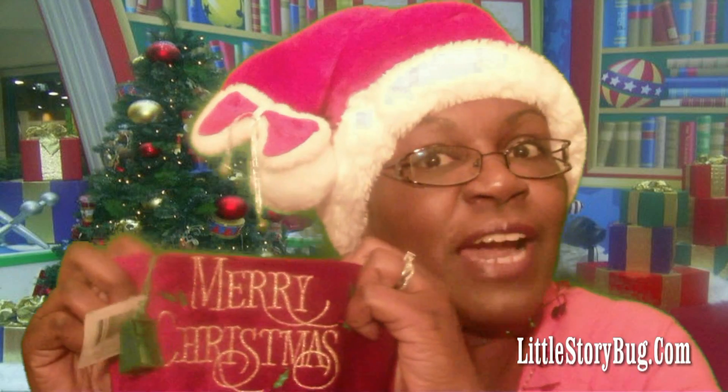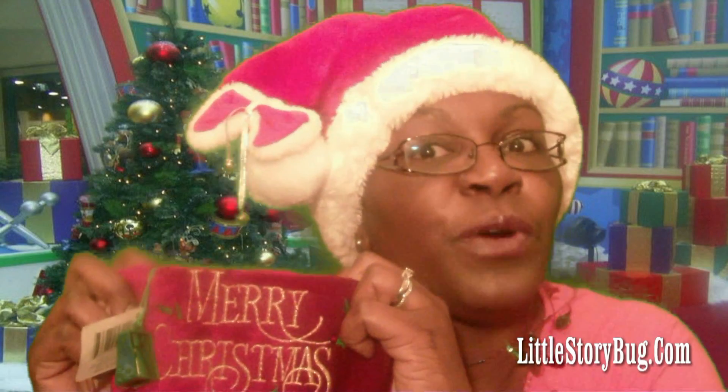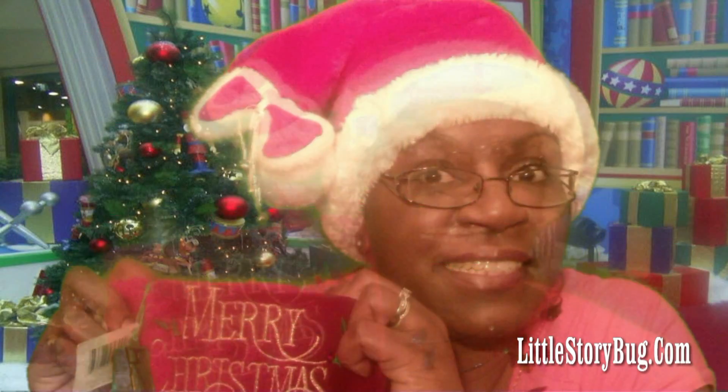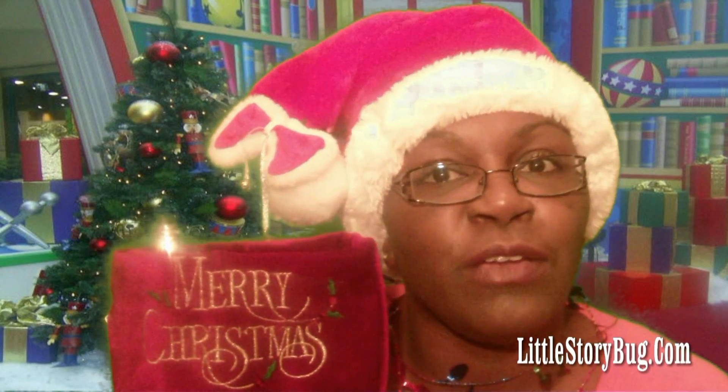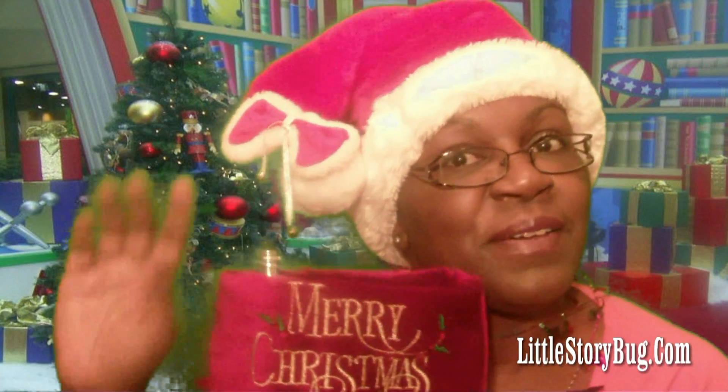So here it goes. And guess what? We've got lots of goodies for Santa. Keep writing in and letting me know what your ideas are. Keep watching the countdown. You can find the link right up here. Bye! Bye!